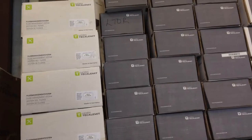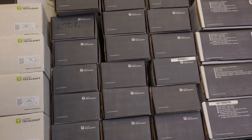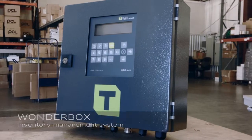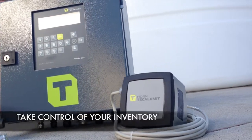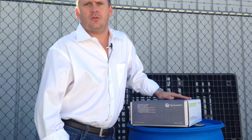Hey guys, Marcus Young here with Calumet. Wanted to go over a few things real quick on receiving the Wonder Box here.